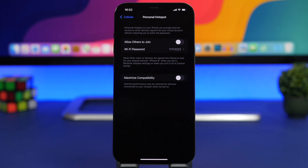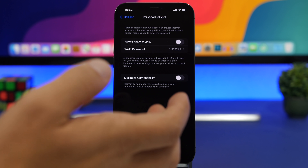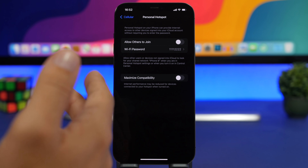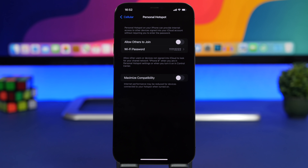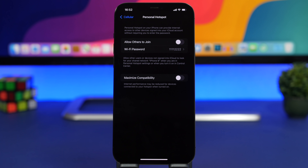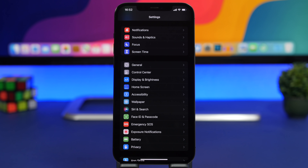Make sure that you disable Personal Hotspot most or all of the time. If you don't need someone else or yourself to use the hotspot, keep it disabled as it requires a lot of battery life. Go to Cellular and turn off Allow Others to Join.